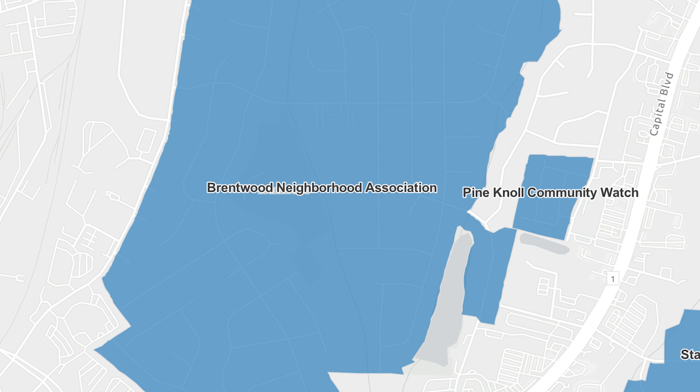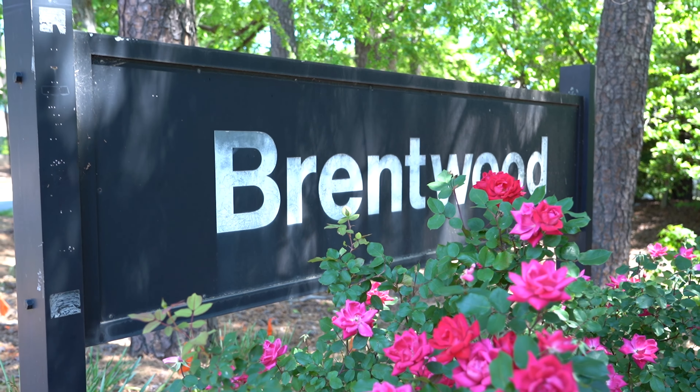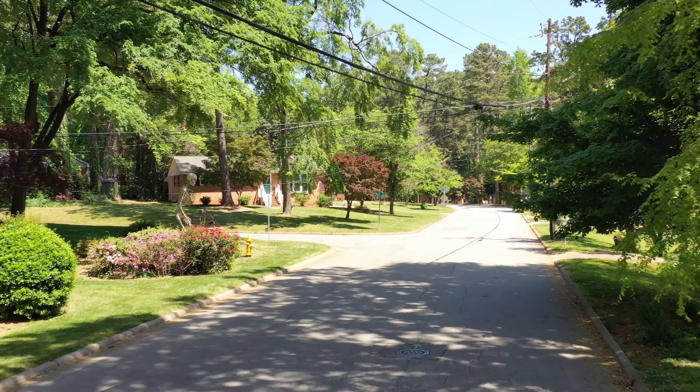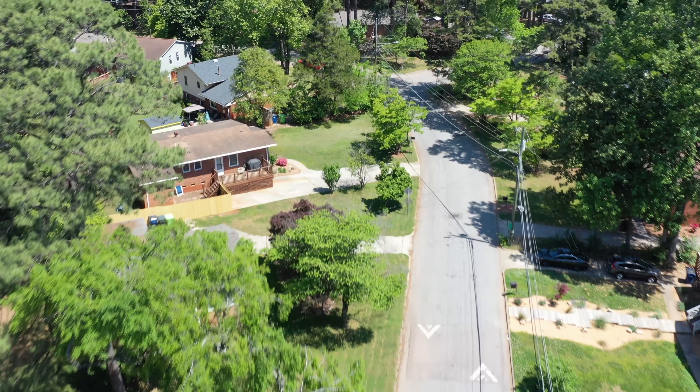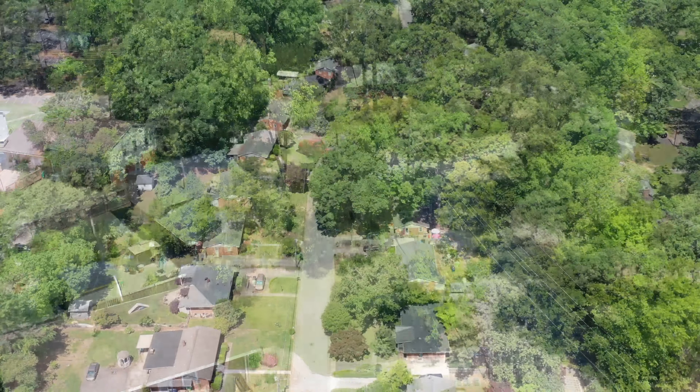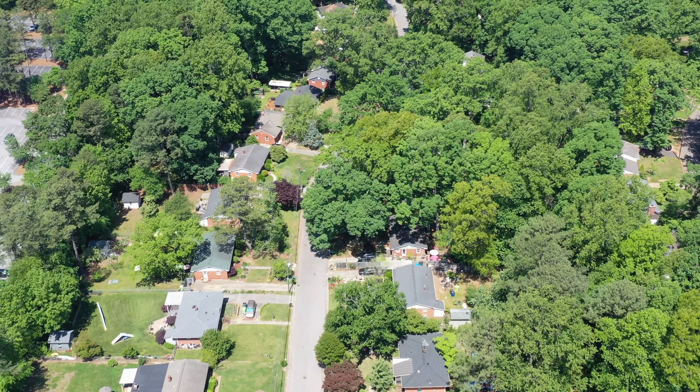Welcome to Brentwood. Brentwood is a diverse neighborhood just north of the I-440 Beltline in Raleigh, boasting mid-century split-level homes and comfy cul-de-sacs. This is a hidden gem nestled quietly between Atlantic and Capitol Boulevard.